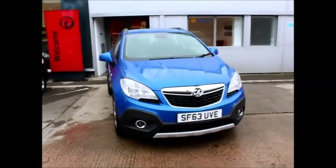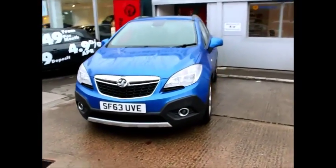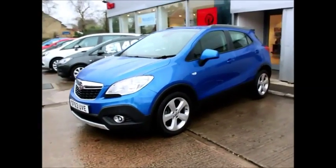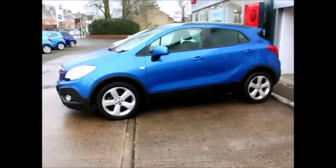The Mokka was registered on the 1st of the 9th 2013 and as you can see is on a 63 plate. It has a warranted mileage of only 25,400 miles and has CO2 emissions of 153, which equates to a road fund licence of £175.